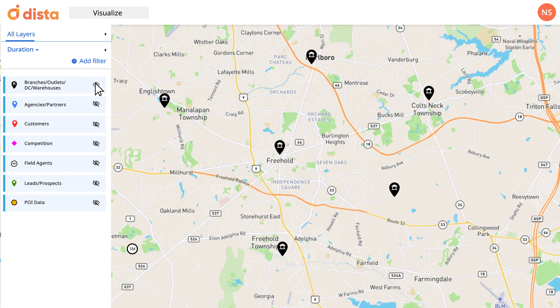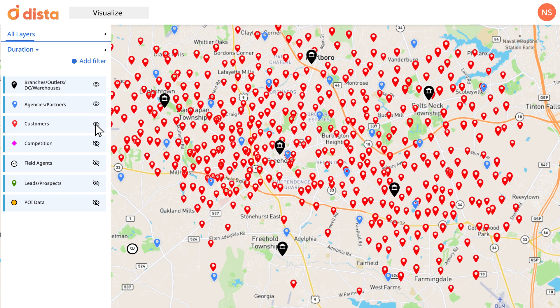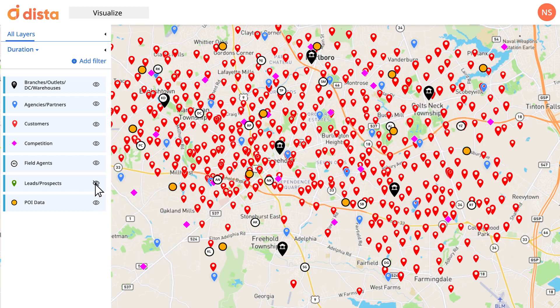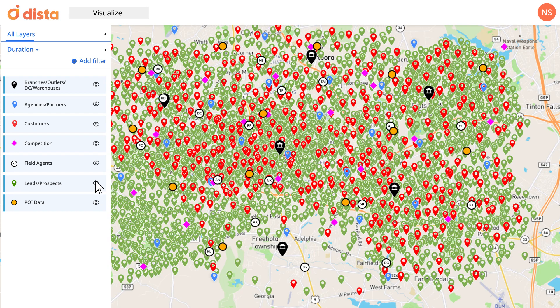Map all your branches and stores. Add your partner presence to view your market coverage. Visualize your existing customer spread. You are also able to view your competitor spread and all your field reps in the service area. View your lead coverage and density by region and new business opportunities — all on a single view. Toggle the layers on and off to see one layer at a time, or multiple data layers superimposed on one another.